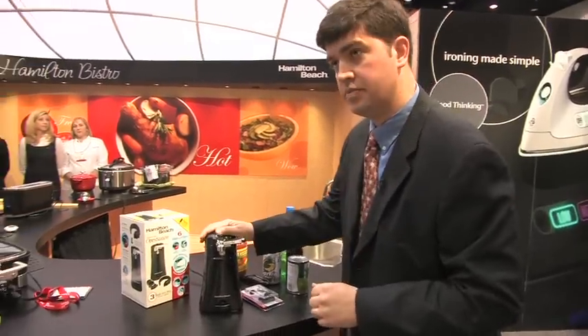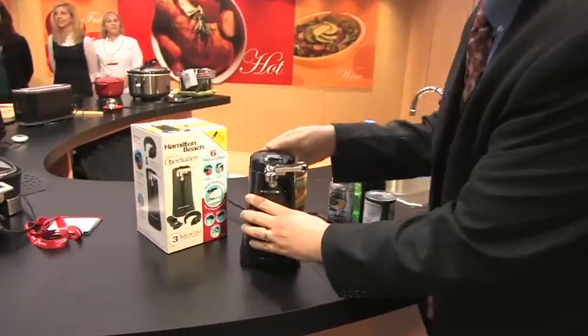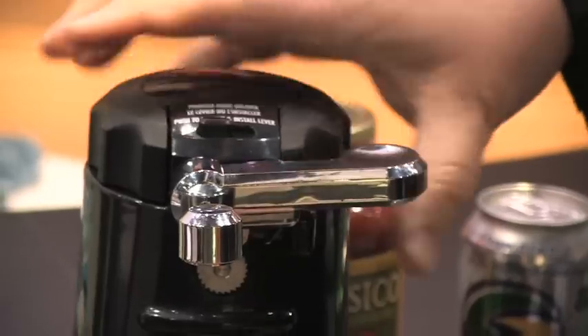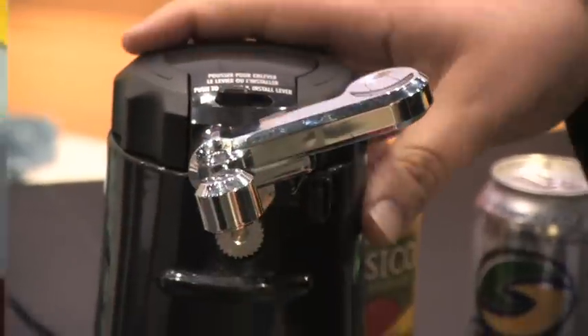What we have here is the Hamilton Beach Open Station. You have your normal can opener with our Sure-Cut technology, but it's a space-saving design. You have all sorts of opening solutions incorporated into this one product. You've got your standard can opener on the top, and it also incorporates space-saving designs — plenty of openers in one unit.